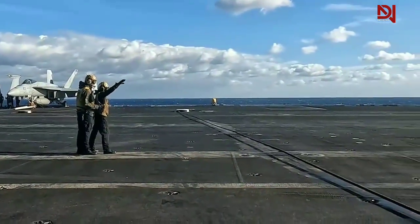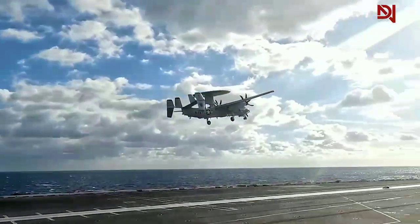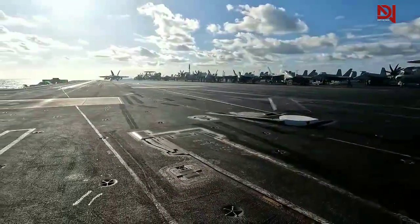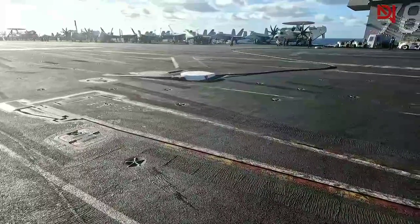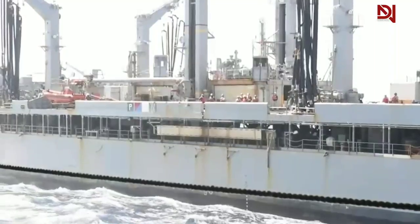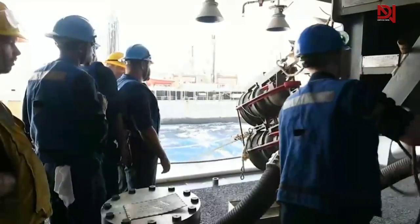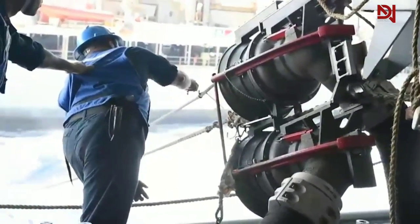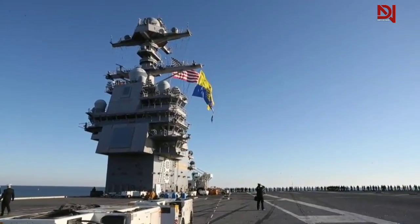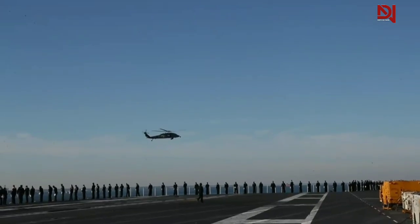Central to their design is the flight deck, a sprawling expanse meticulously crafted for the launch and recovery of aircraft. Equipped with catapults and arresting wires, it serves as the nerve center of carrier operations. Notably, U.S. supercarriers diverge from conventional naval propulsion by harnessing nuclear reactors, endowing them with unparalleled endurance exceeding 20 years without refueling. Further enhancing their capabilities is the advanced dual-band radar system integrated into Ford-class carriers, which bolsters detection capabilities while reducing radar cross-section.